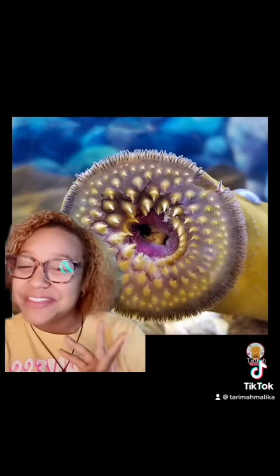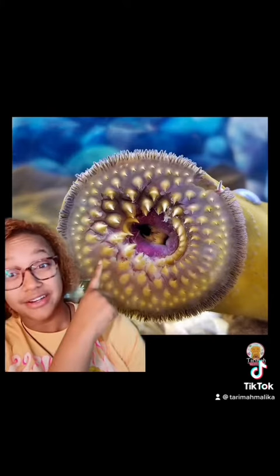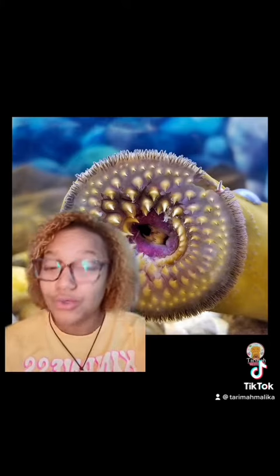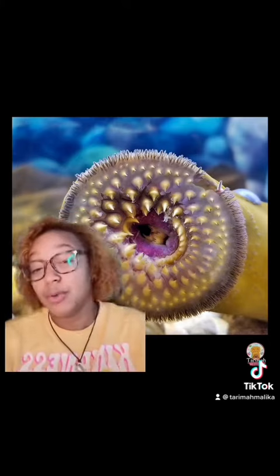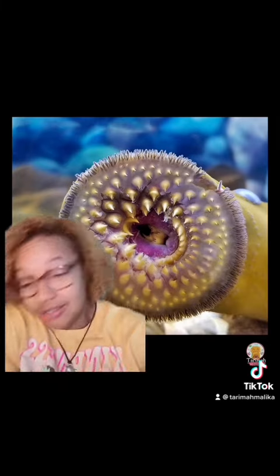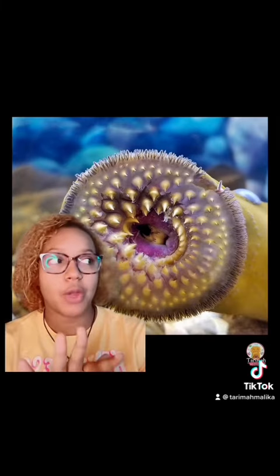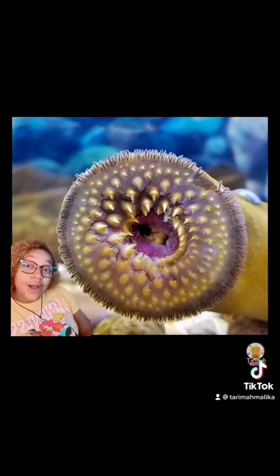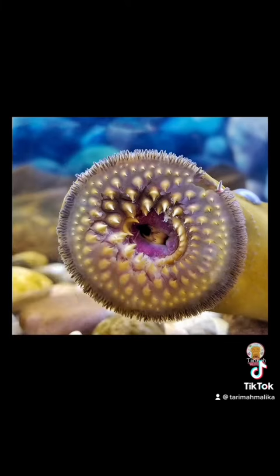They look like eels, don't they? That's just scary. This is one animal that if I see it, I'm swimming the other way, or I'm going to just — I'm sorry, but what you're not about to do is latch on to me. I'm good. This is why I don't — marine zoologist or not, I'm swimming the other way. There are just certain animals I'm not coming in contact with.